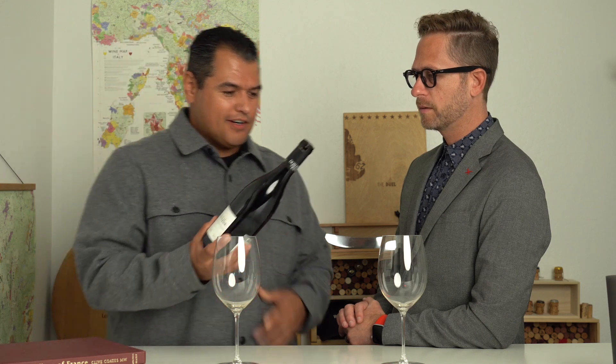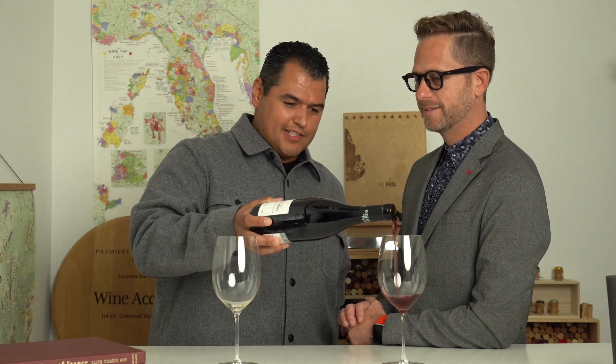So 2021 vintage here of Domaine de la Panisse Chateauneuf-du-Pape and I'm pretty darn excited about this one for several different reasons.